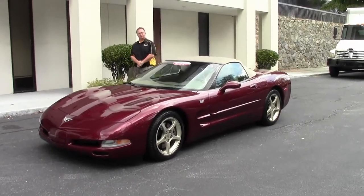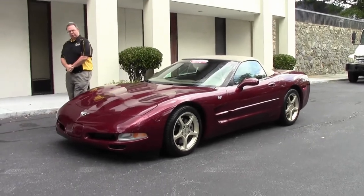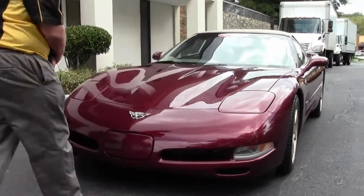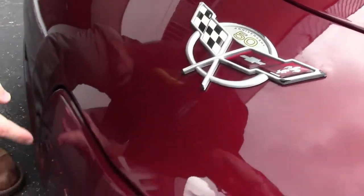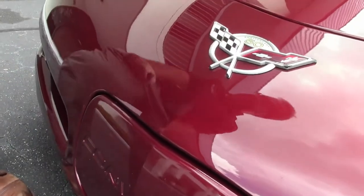One of the most popular cars still today, the 2003 50th Anniversary Corvette. This beautiful 28,000 mile convertible comes in an automatic. As we take a look at the front here, our 50th Anniversary emblem is in great shape. We do notice a little bit of bug juice here, but in general our paint is in excellent shape.